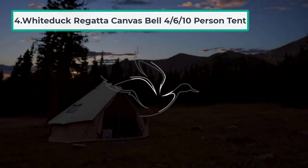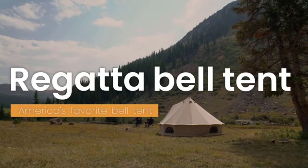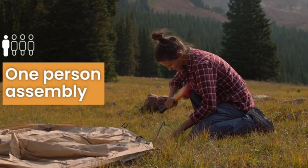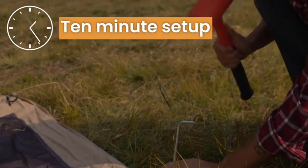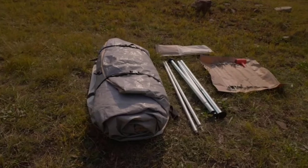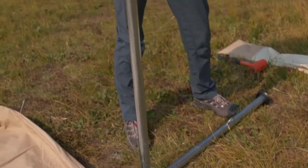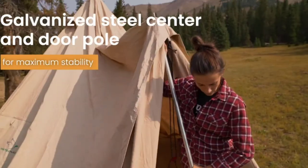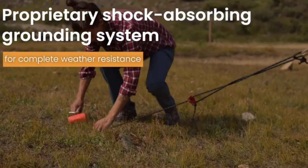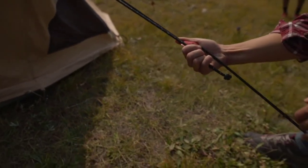At number four: the White Duck Regatta Canvas Bell Tent — a six-to-ten person tent. This yurt-style tent has tons of usable room inside with three-foot-seven-inch sides and a soaring center pole. It is definitely a four-season tent, so if you are planning on hunting in winter, this one will work for you. Add a stove and a spark-proof floor shield and this tent will keep you warm and cozy in the snow. It comes in brown, olive, and beige — all good colors for blending into the environment, with darker colors absorbing heat for winter hunting.